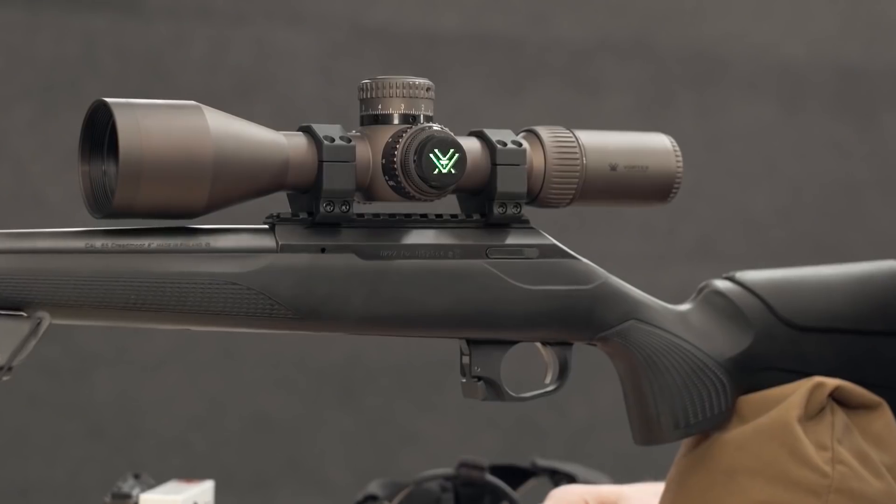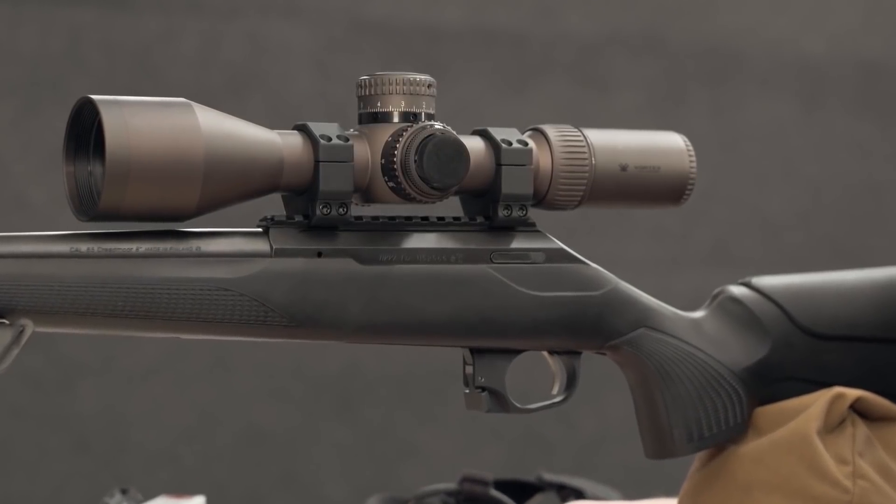Cobra. Begin bore sighting. Align barrel with target. Say continue when ready.